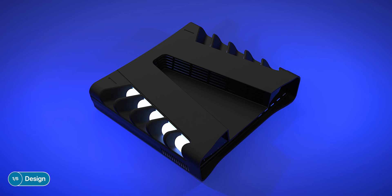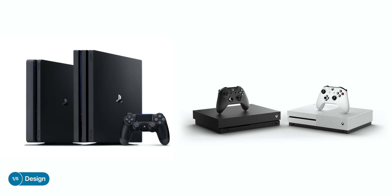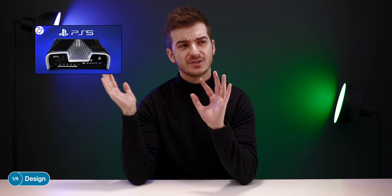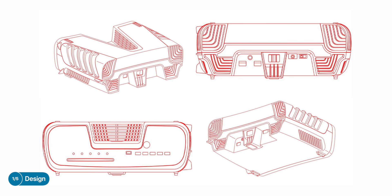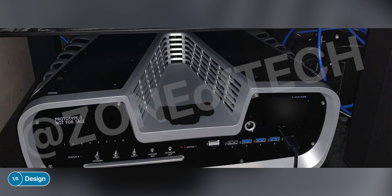Starting off with the design, these two consoles are the very next generation of consoles, meaning that unlike the Xbox One X and the PS4 Pro, they will both have a very distinct look from the PS4 and the Xbox One. In terms of the PS5, we've made multiple videos on this, including one where we revealed an exclusive photo of an official PS5 developer kit, so feel free to watch that. Long story short, both of these consoles will be focused heavily on cooling.